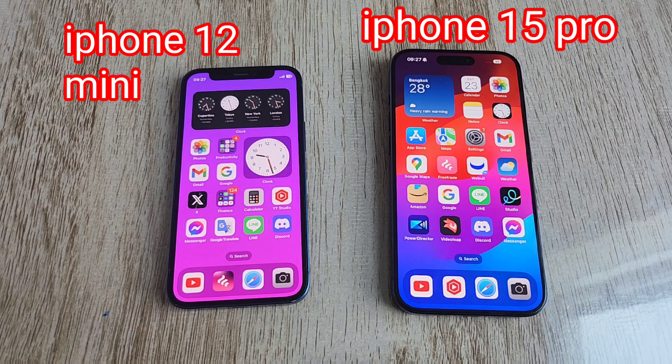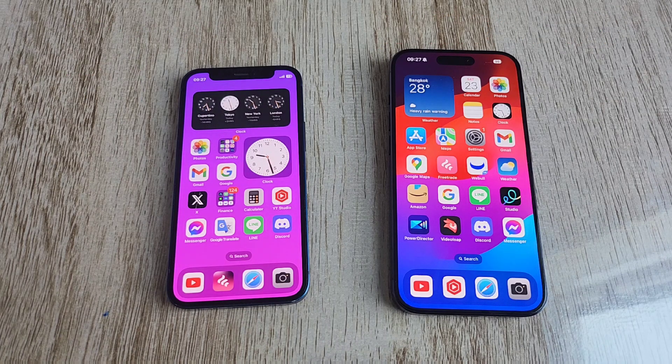Hello, welcome back to a new video. I've been playing around with my brand new iPhone 15 Pro for a while now and I can confidently say it is way better than my old iPhone 12 mini in almost every single way. In today's video I want to compare the iPhone 15 Pro to the iPhone 12 mini.